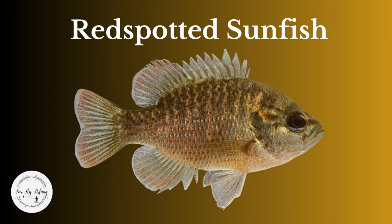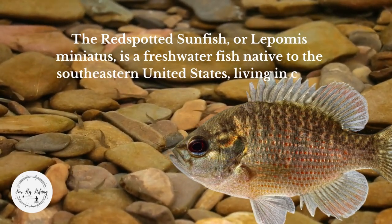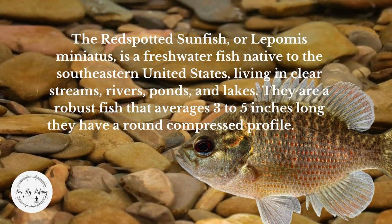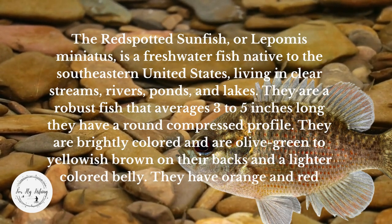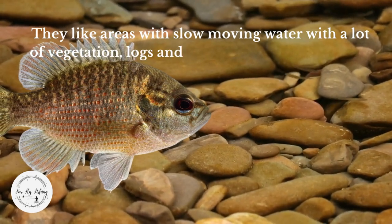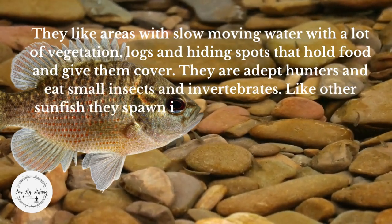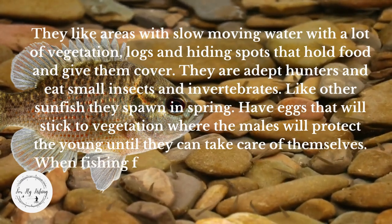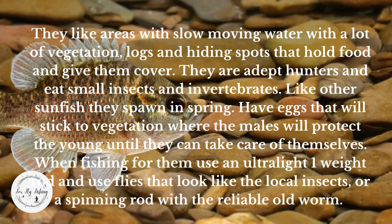Red Spotted Sunfish, or Lepomis miniatus, is a freshwater fish native to the southeastern United States, living in clear streams, rivers, ponds, and lakes. They are a robust fish averaging 3 to 5 inches long with a round, compressed profile. They are brightly colored, olive green to yellowish-brown on their backs with a lighter belly, and have orange and red spots and bars on their sides. They like areas with slow-moving water, lots of vegetation, logs, and hiding spots. They are adept hunters eating small insects and invertebrates. They spawn in spring with eggs that stick to vegetation, and males protect the young until they can take care of themselves. When fishing for them, use an ultra-light one-weight rod with flies that look like local insects, or a spinning rod with a worm.